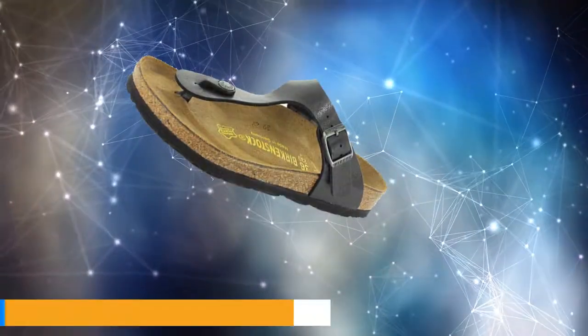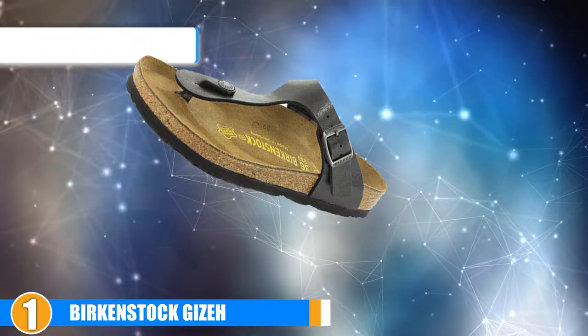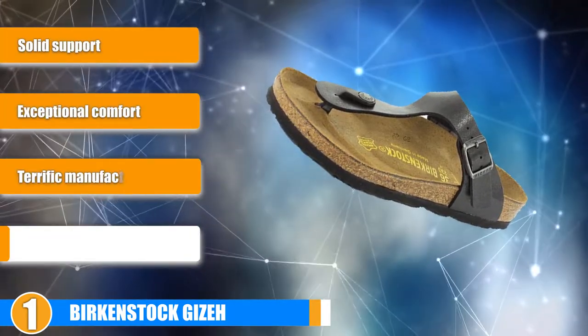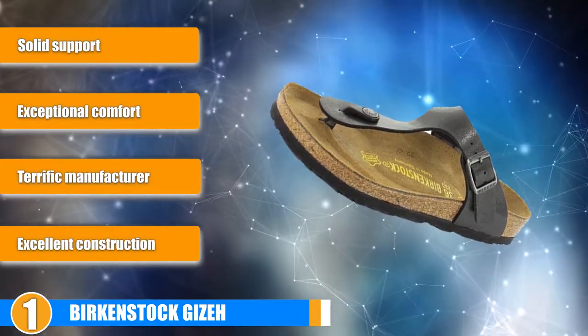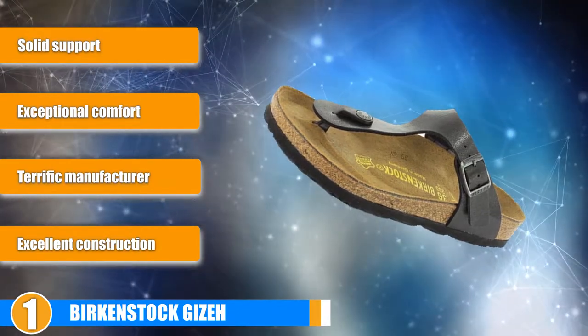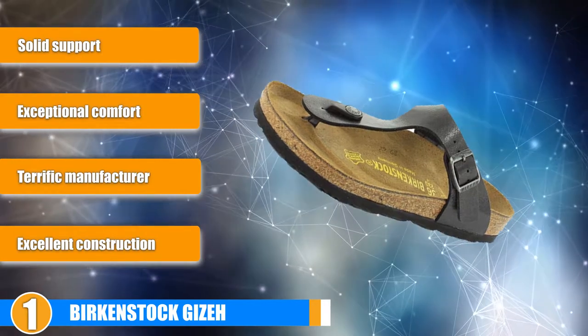Finally, the number one position is held by Birkenstock Gizeh. These sandals are specially designed for women. They are made of extremely high quality materials, excellent construction standards, and a design that has stood the test of time. These authentic German sandals are the best flip-flops on the market, hands down. Support, comfort, and style are all present in this package, but they aren't cheap.